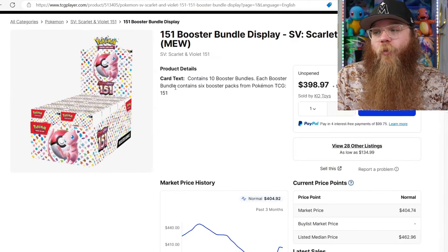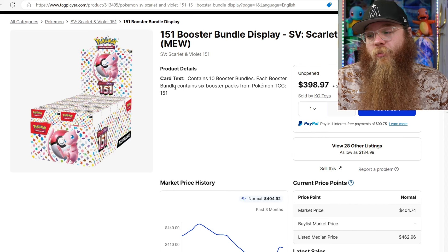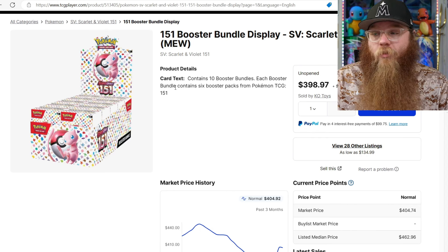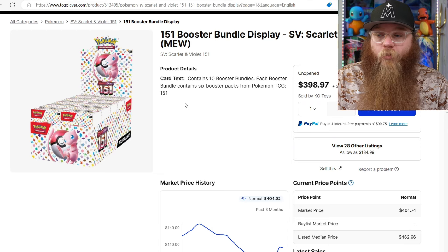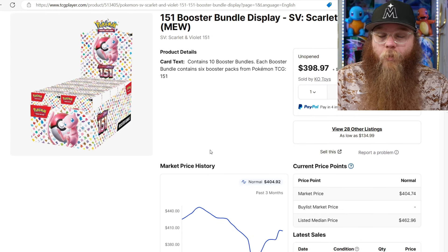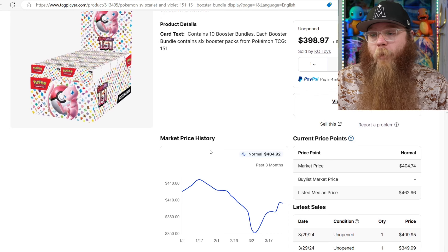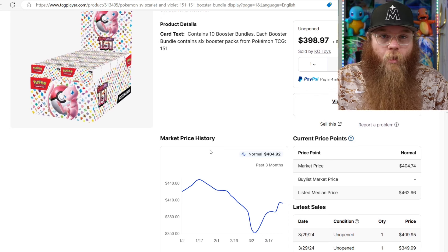We are starting off with the 151 booster bundle display. Now this thing is honestly pretty hyped up and honestly overpriced. I really do think we are going to get a 151 reprint sometime and I feel like it will be these - these are like the easiest things to make. I feel like it'll be these and probably ETBs, so I really hope once that reprint happens I'll be able to scoop one of these up.